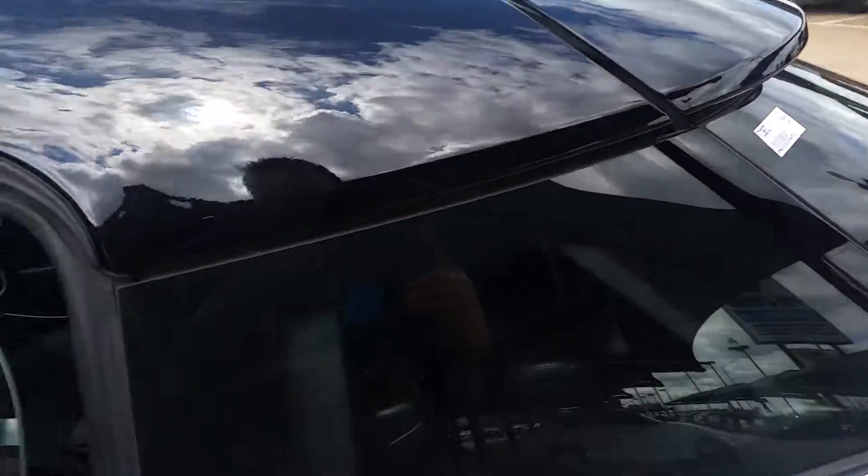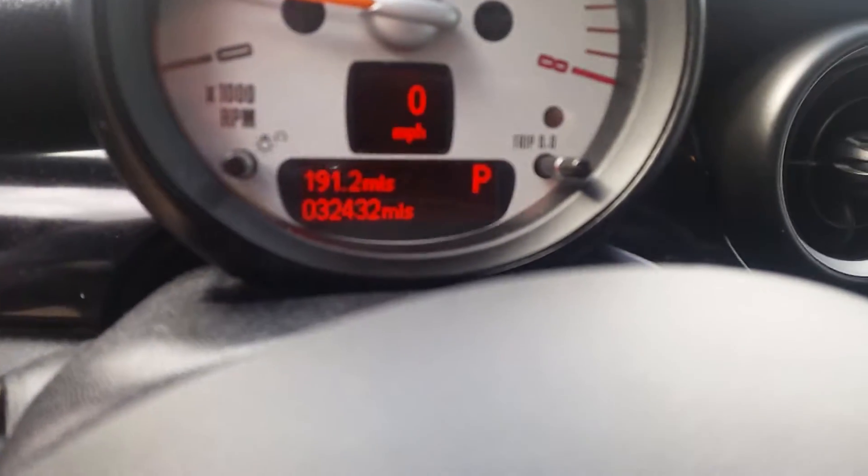Just taking a quick shot of the interior for you so you can see the condition that it's in. The leather seats are in great shape — there's not any tears or rips or cracks in the leather. And it has 32,432 miles.